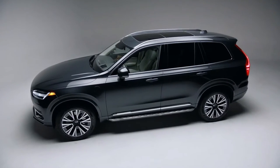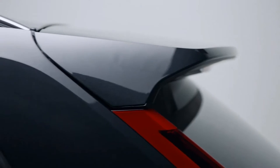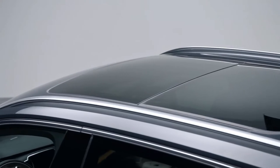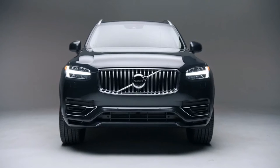This is the XC90 Recharge Plug-In Hybrid. First, you will notice its bold yet sleek exterior styling. And if you have an active family like mine, space and convenience is paramount.